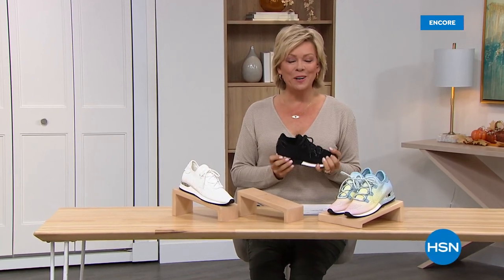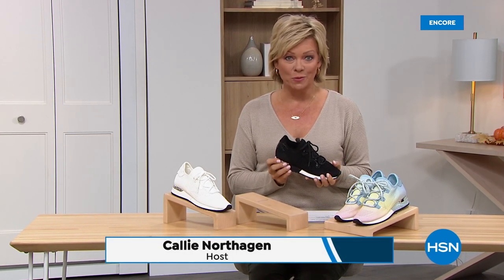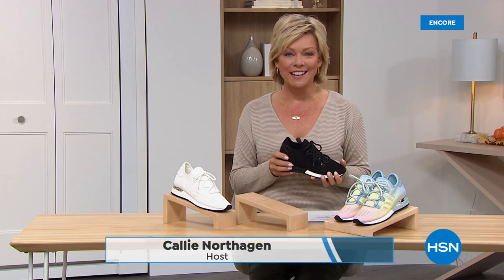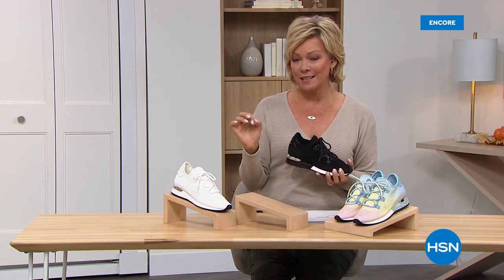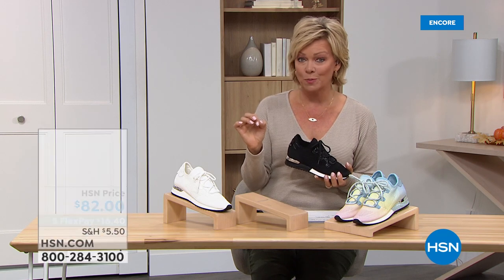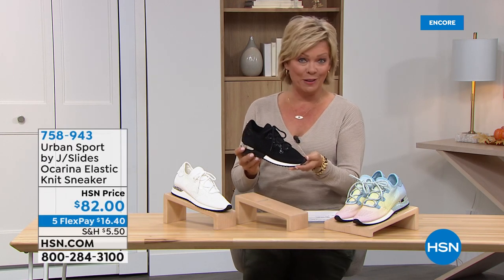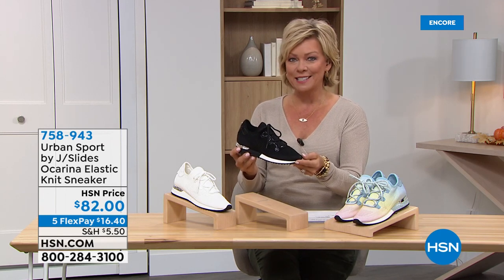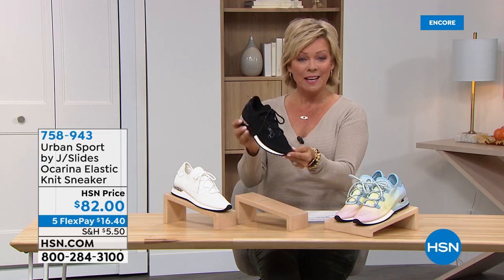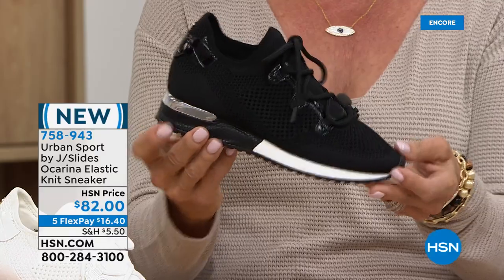Welcome into HSN. We are talking fall fashions, and it all starts with your shoes. Every great outfit does. This hour is very fun and casual, but upscale casual — because it's this brand, Urban Sport by J Slides NYC. Next hour, we've got an even bigger variety with some boots from Sam Edelman, and Jamba coming up as well. But this is called the Ocarina — a nice little elastic knit sneaker. Look at how fun and high fashion that is with that silver rand.